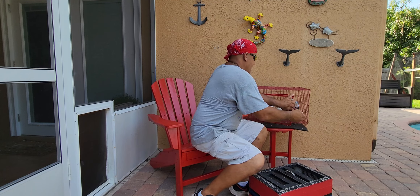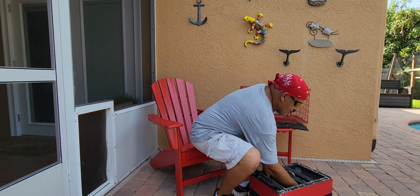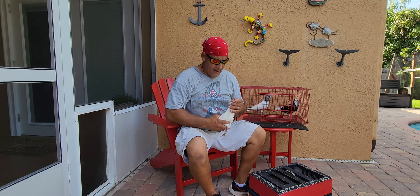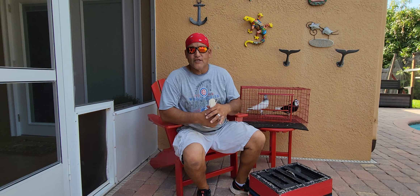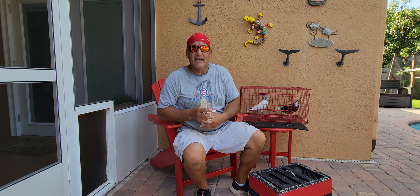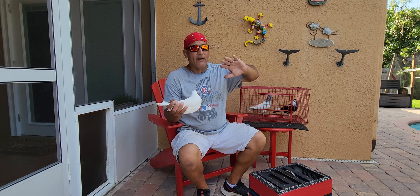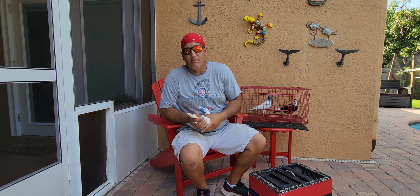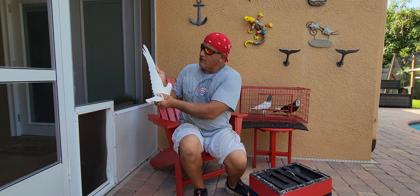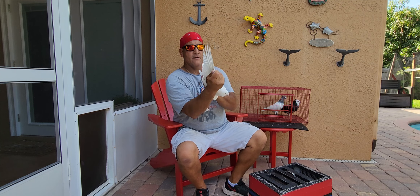The next one I want to talk about is the one that guys all prefer out there. I only have a white homer to show — I don't have a blue bar or a blue checker. But these guys are supposed to be the race horses in the sky. They race home, they don't go very high. They will range out. Great homing abilities on most of them. Their wingspan is very large — large breed, very large, as you can see.